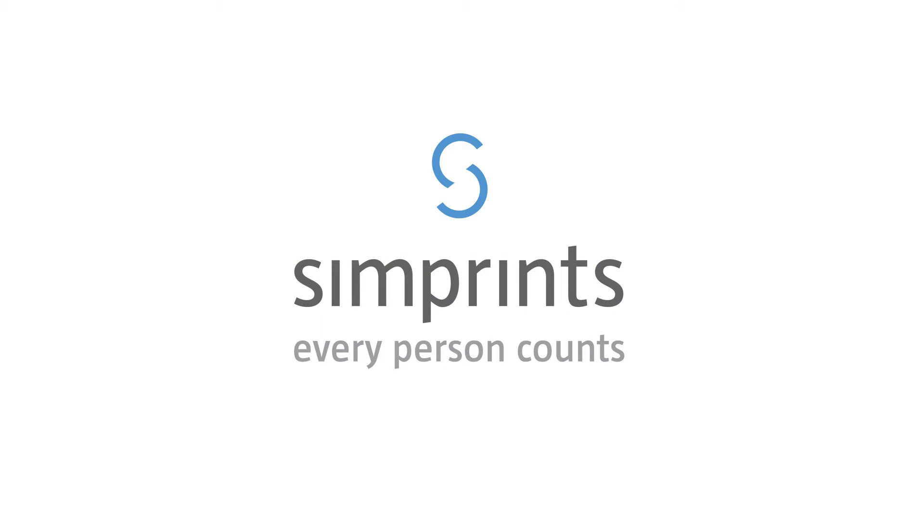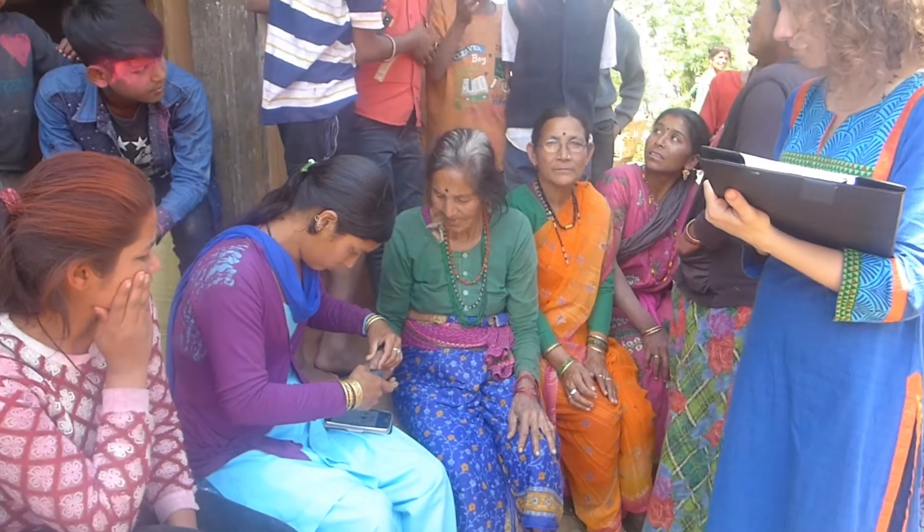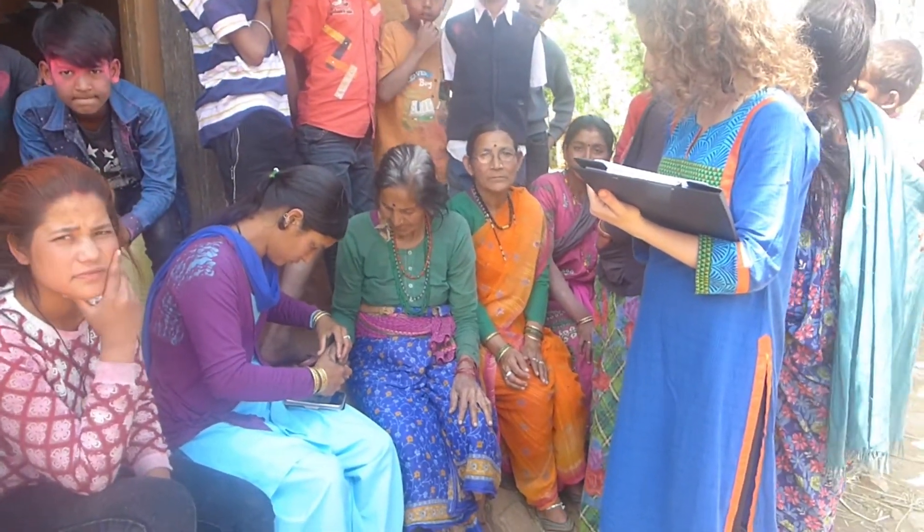Simprints is a non-profit startup set on changing this staggering statistic. They developed a simple but brilliant technology — a portable biometric scanning device that empowers community workers to digitally link a person's fingerprints to their records, which can help the most disadvantaged people in the world's harshest settings to get the services they need.